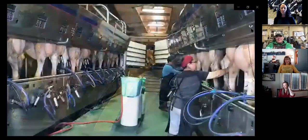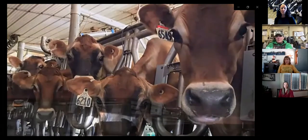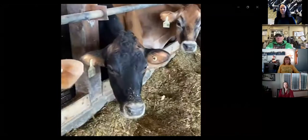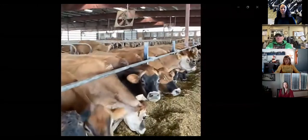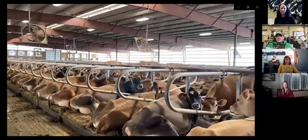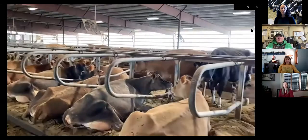We milk 1,100 Jerseys in a double-12 parallel parlor. We milk 21 hours a day, and most of the pens are milked 3x. Just a couple pens are milked 2x so that we can stay in the 24-hour window. Our cows are in tunnel ventilated barns. We've really grown to love the tunnel ventilated because neither us nor our cows are very cold weather tolerant — it allows us to stay warmer and not freeze in the winter, and it has been great on most all summer days.